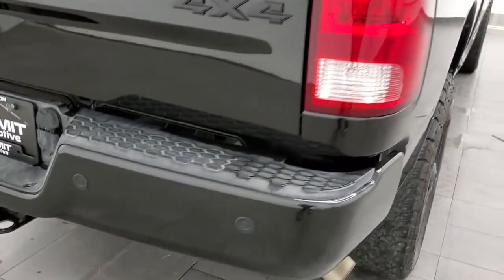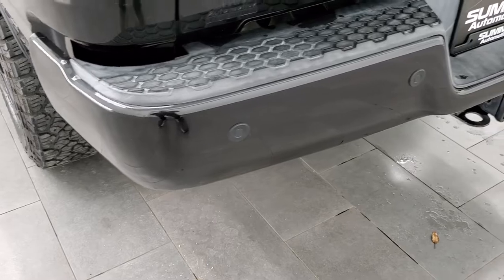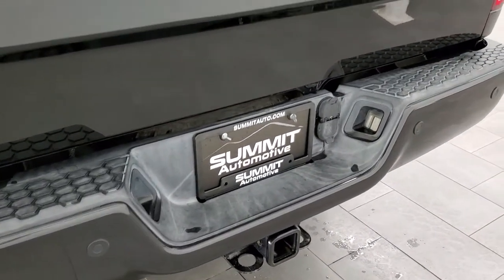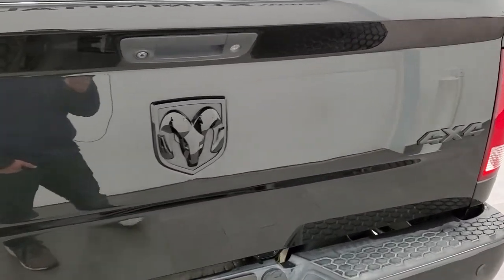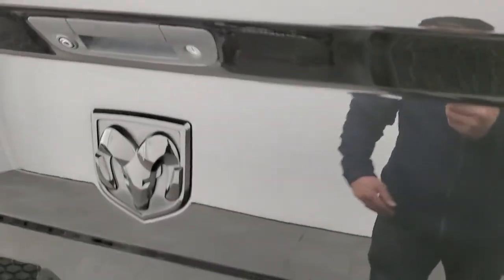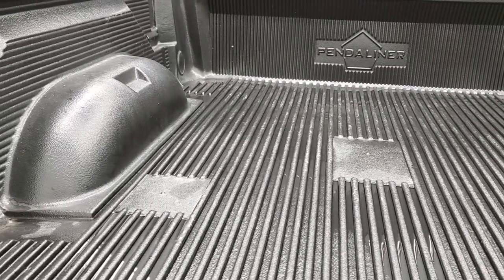Coming around to the back, the rear bumper is in nice shape as well — no major dents or dings. You do get the backup parking sensors. Full towing package which includes a receiver hitch, 4-pin and 7-pin wiring. The tailgate is in excellent shape as well. Blacked out 4x4 lettering and the gloss black RAM logo on the tailgate. Drop-in bed liner — that's a Penda liner — and that's in pretty nice shape.